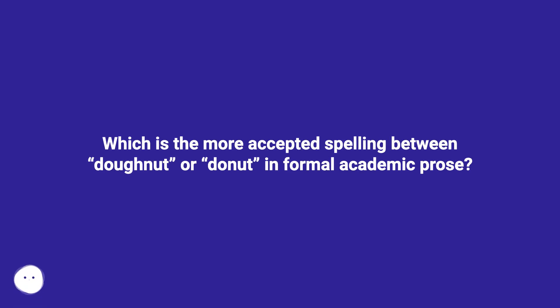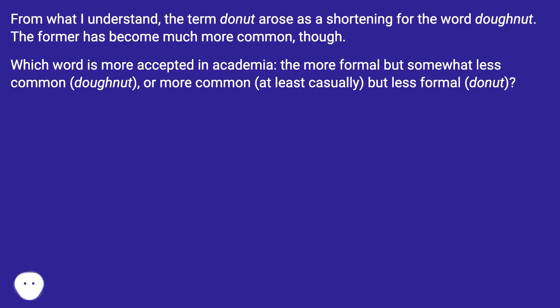Which is the more accepted spelling between doughnut or donut in formal academic prose? From what I understand, the term donut arose as a shortening for the word doughnut, though the former has become much more common. Which word is more accepted in academia — the more formal but somewhat less common doughnut, or the more common, if casually used, but less formal donut?